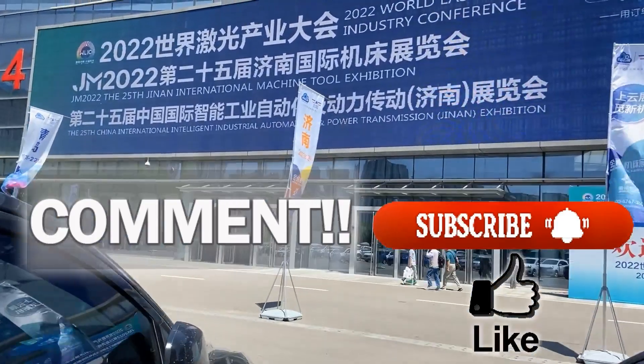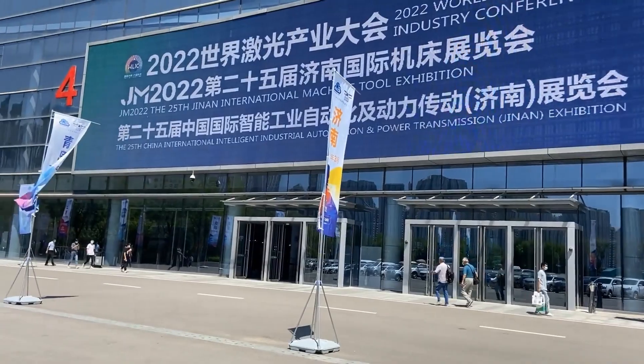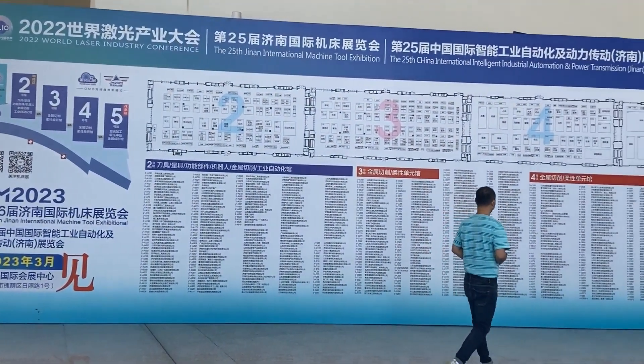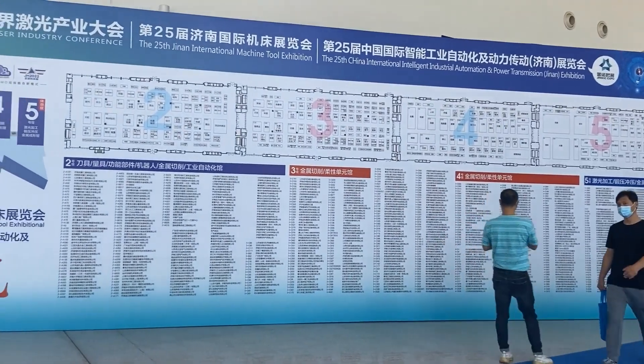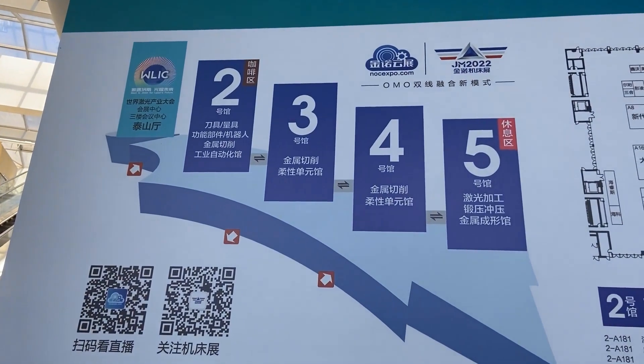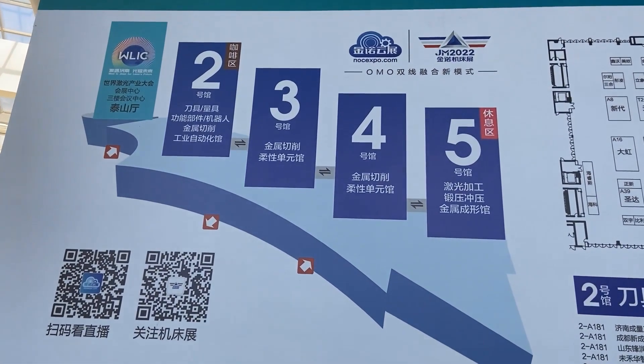This is an overview map of the exhibition listing exhibiting manufacturers and specific orientations. We have four showrooms now.